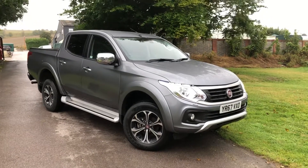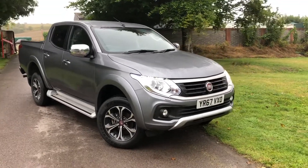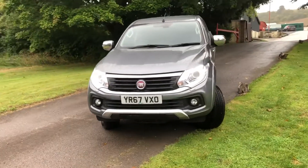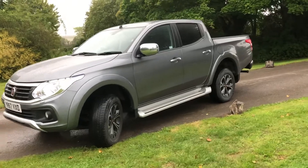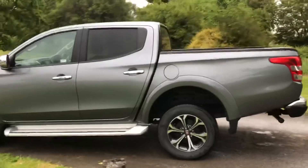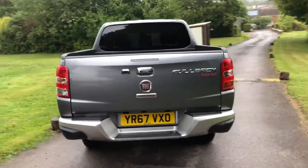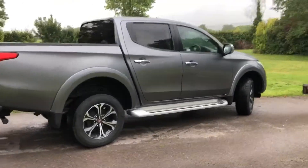Here we have a late 2017 Fiat Fullback double cabin. This is a 2.4 turbo diesel six-speed manual, 180 horsepower. It's very much like a Mitsubishi L200 Warrior in spec, with leather seats, heated front seats, digital climate control, privacy glass in the back, a reverse camera, digital radio, and 3,100 kg tow capacity. Really good pickup truck, very good value for money — this one's only done 13 and a half thousand miles.